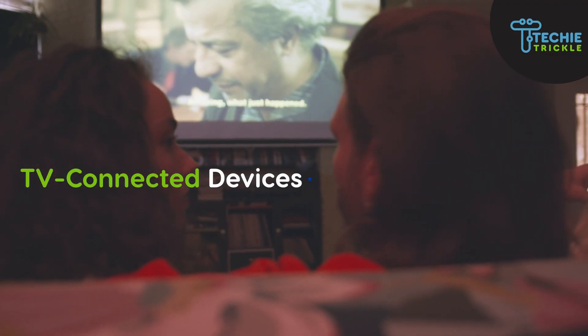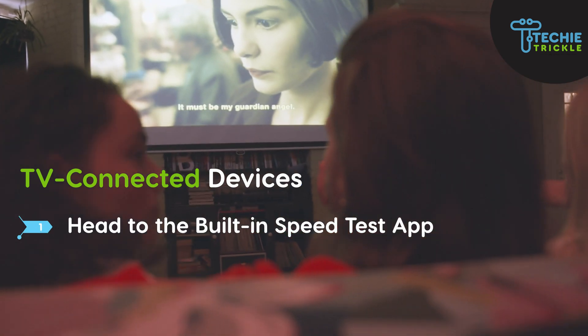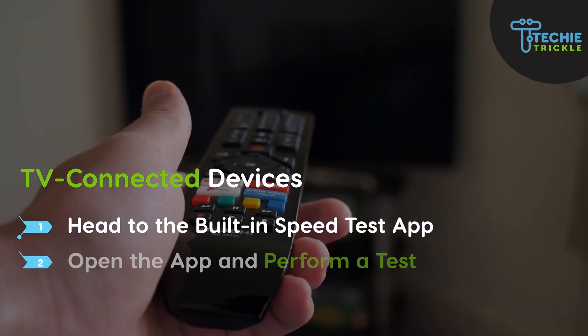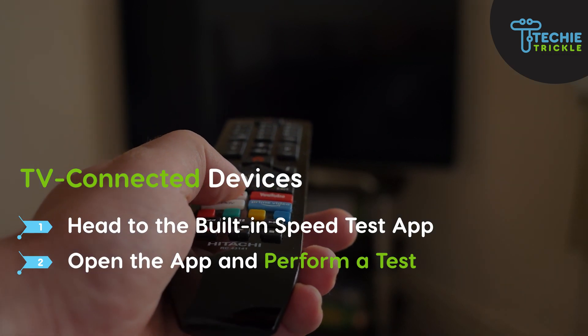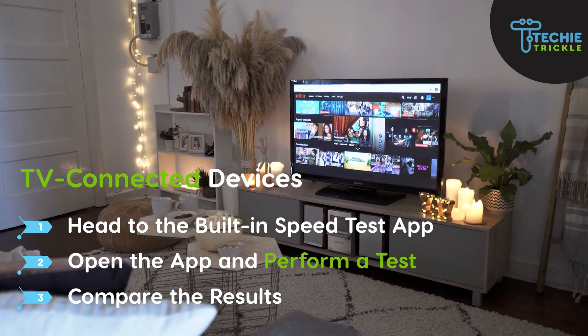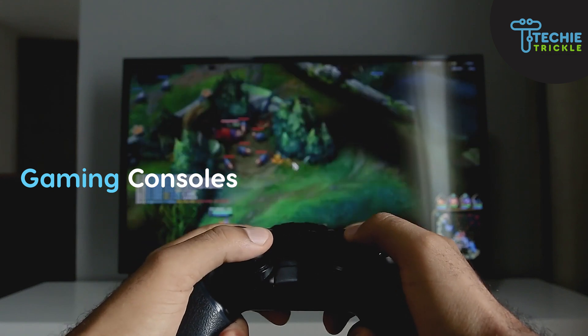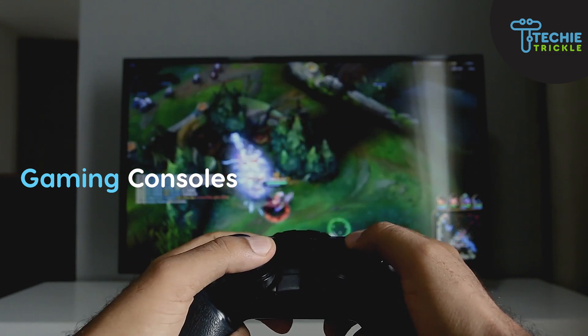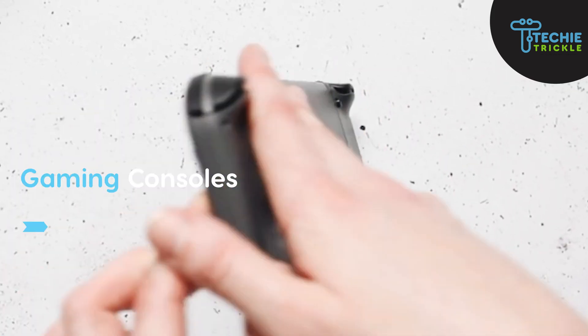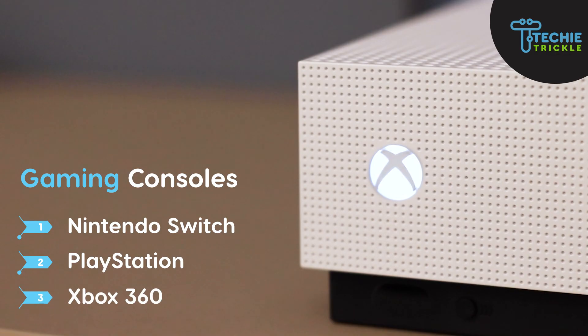If it is a TV connected device, go to the built-in speed app, open the app, and perform the test. Once the test is done, check the results against the Hulu recommended speeds. If you are using a gaming console — specifically the Nintendo Switch, PlayStation, or Xbox 360 — there are specific steps covered in this video.